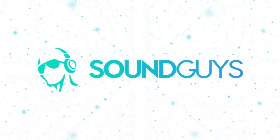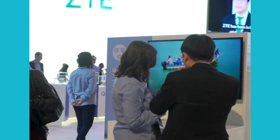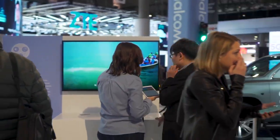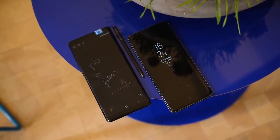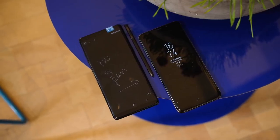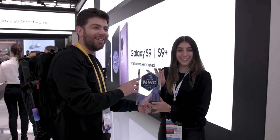How's it going everyone, Adam Molina here with Soundguys. Today was the last day of MWC, so we went and gave out some awards — the best of MWC awards. First up, we gave it to the Samsung Galaxy S9, because the thing about Mobile World Congress is there isn't a ton of headphones and Bluetooth speakers, but there's a lot of cool technologies here that are going to make the future of headphones and wireless speakers that much more interesting.